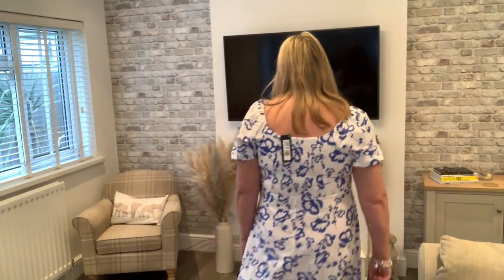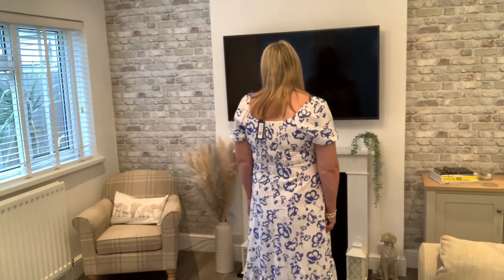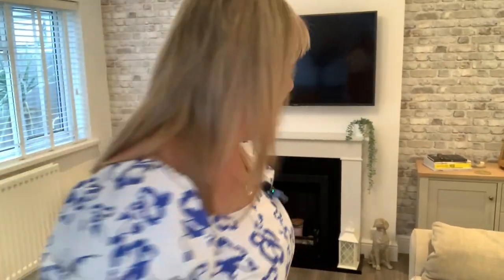Let me step back and show you the full length. At £39.50, it's a nice length — just below the knee. For reference, I'm five foot eight, an apple shape, and I'm a size 18 to 20. I think this one's really nice. It's a lovely dress — I do really like this one.